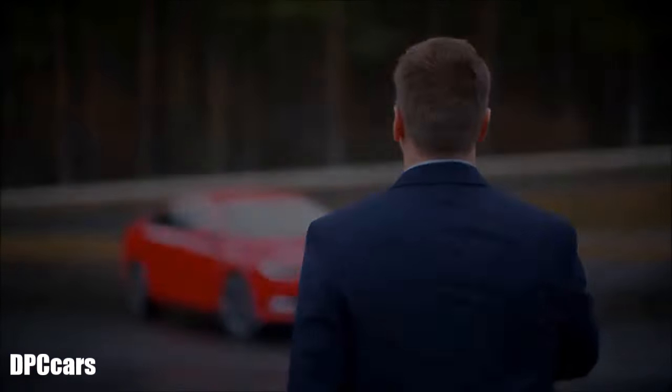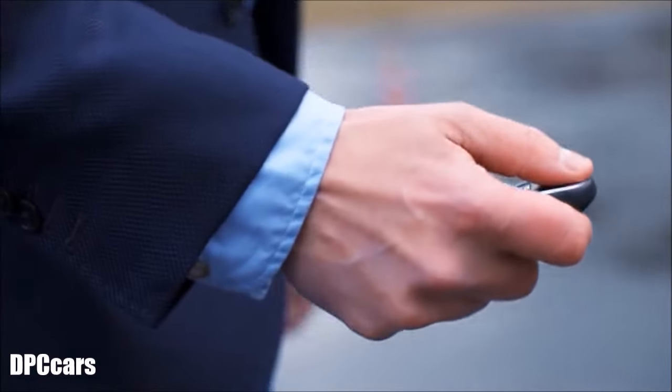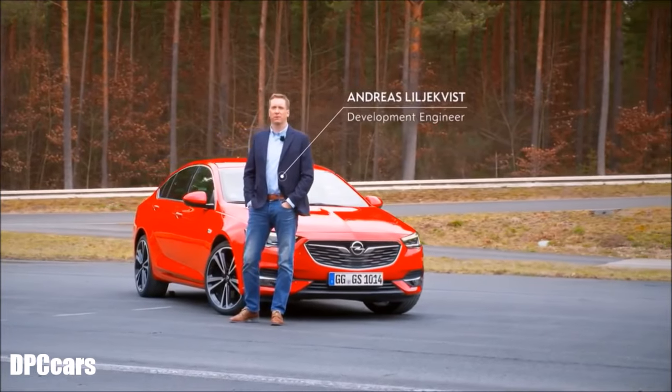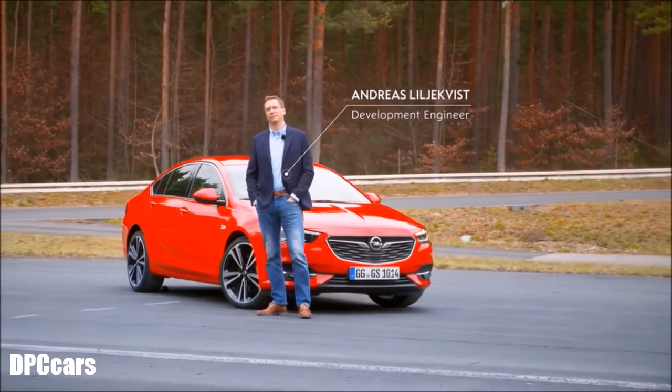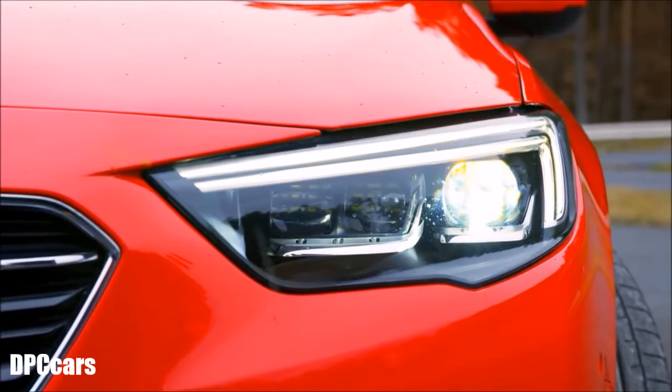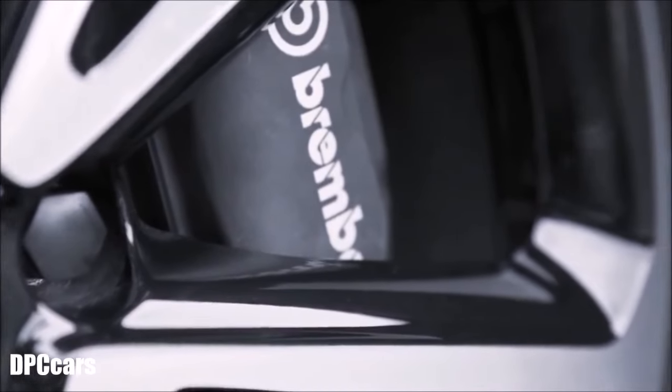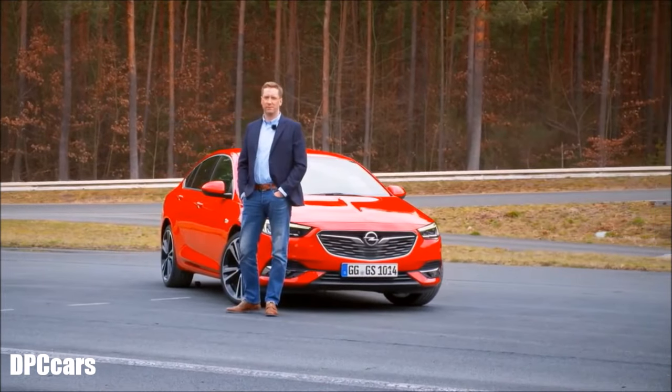My name is Andreas and I work as development engineer at Opel. The new Insignia 4x4 introduces high-tech to the midsize segment. It offers the broadest range of state-of-the-art technology in its class. Today I would like to talk about driving dynamics.